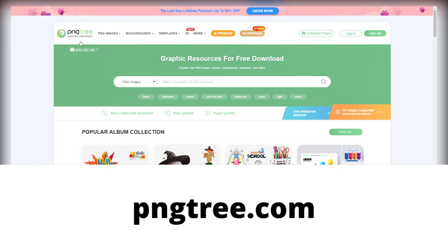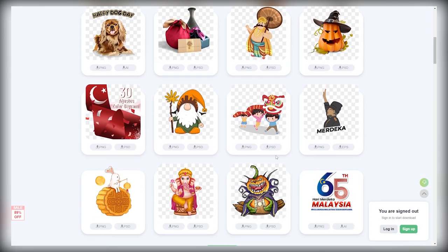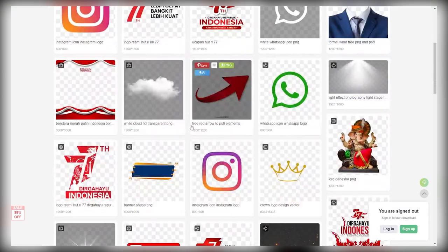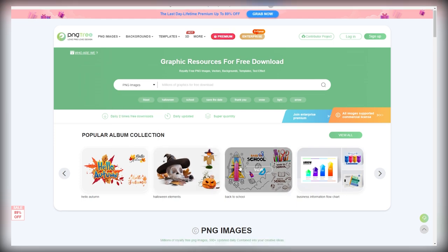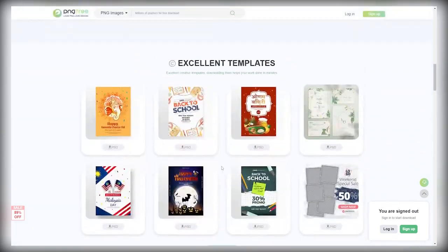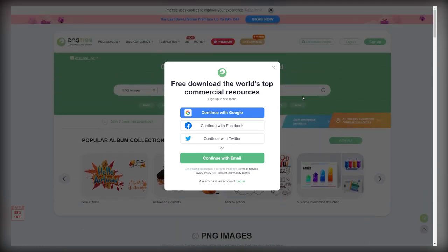The site we're going to use is called pngtree.com. There are three reasons we're using this website. First off, you're free to use the images you download for commercial purposes — royalty-free PNG images — so you won't have any issues putting them on your shirts and then selling them to make a profit. The second reason is because they're free to download, so you don't have to invest a dime. And the last reason is that this website offers you thousands and thousands of images of all sorts. When you first come on here, sign up by clicking on 'register'.